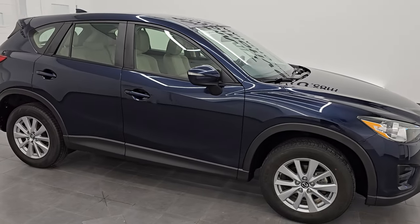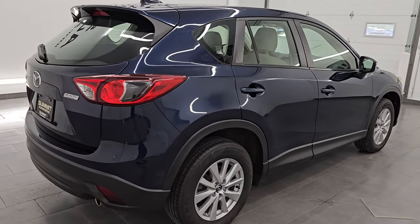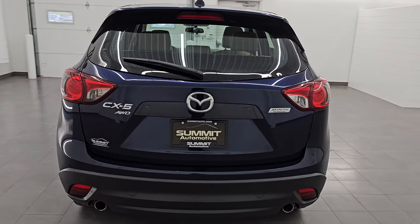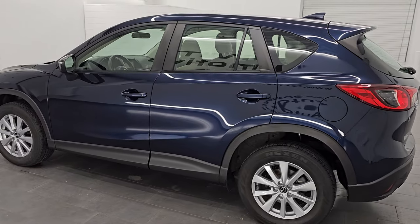Hey, this is Brett. I hope everybody's having a great day out there today, and I am super excited to go over this ultra-clean 2016 Mazda CX-5 all-wheel drive. This is stock number 14583ZBB. I am here at Summit Automotive in Fond du Lac, Wisconsin.